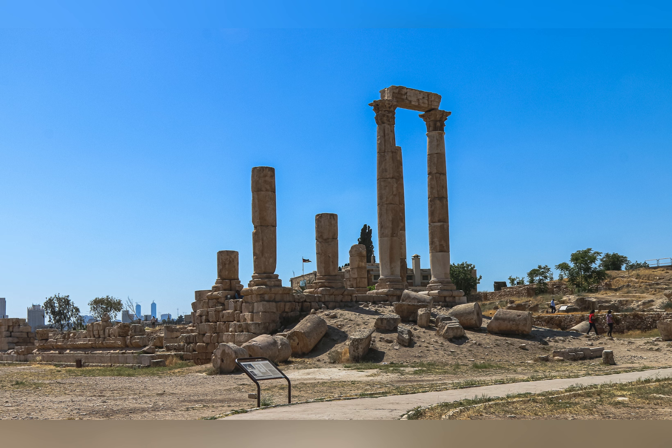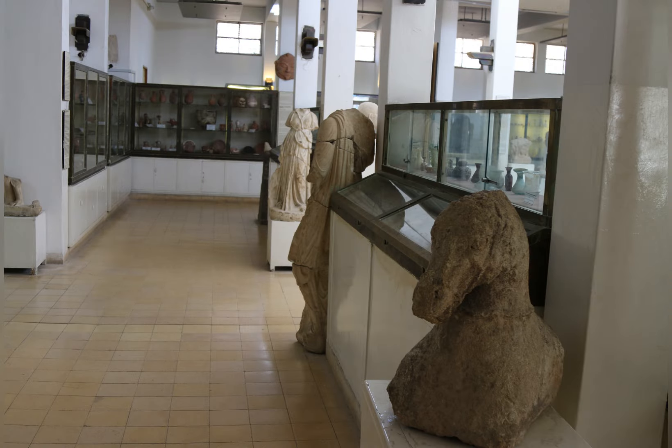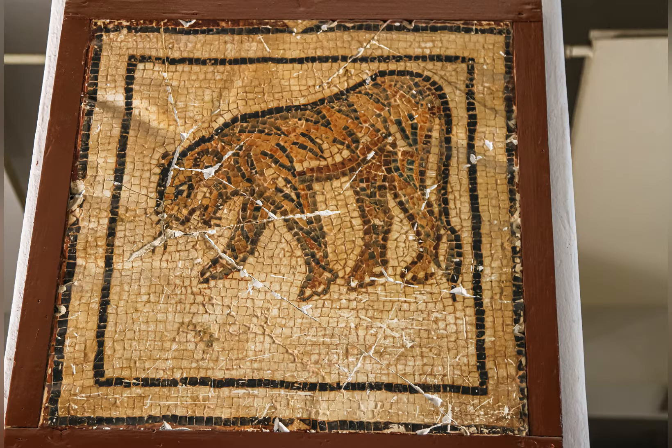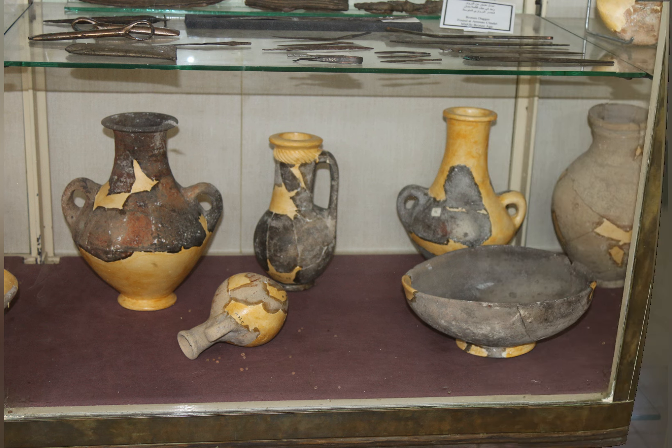The site's most impressive ruins are the Temple of Hercules, a Roman temple dating from the 2nd century AD, and the Umayyad Palace, a complex of buildings dating from the 8th century AD. The Citadel is also home to the Jordan Archaeological Museum, which houses a collection of artifacts from the site's long history. The museum is a great place to learn about the history of the Citadel and the civilizations that have occupied it.